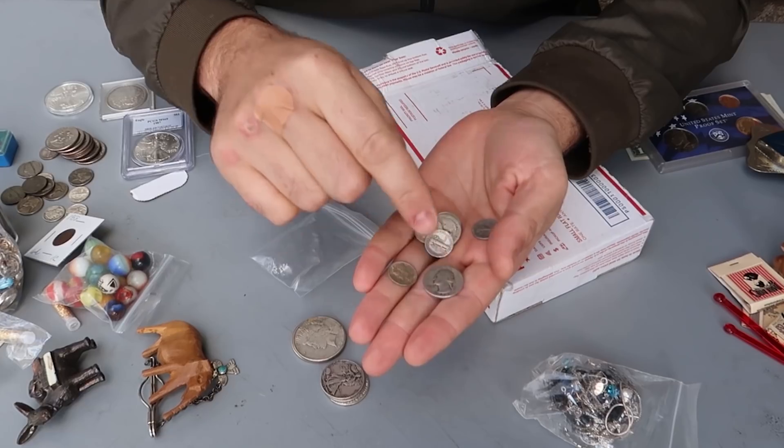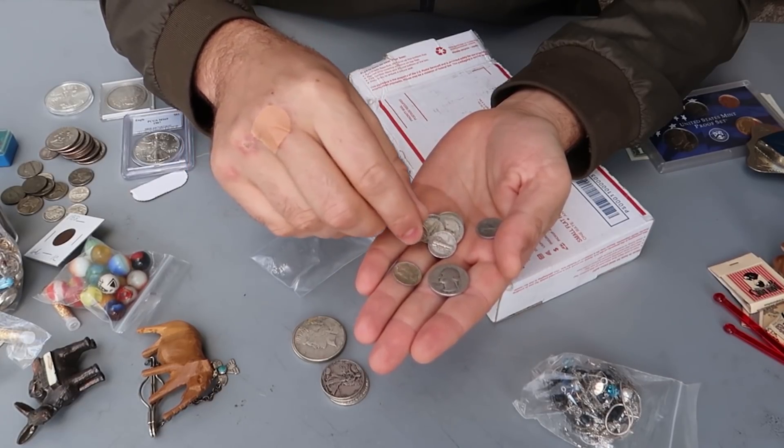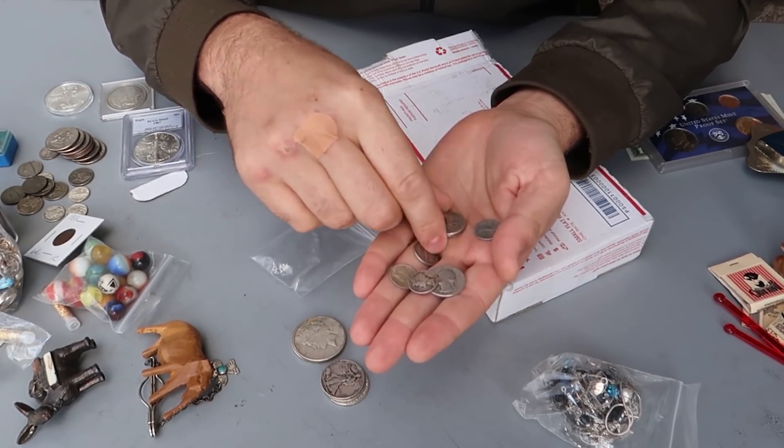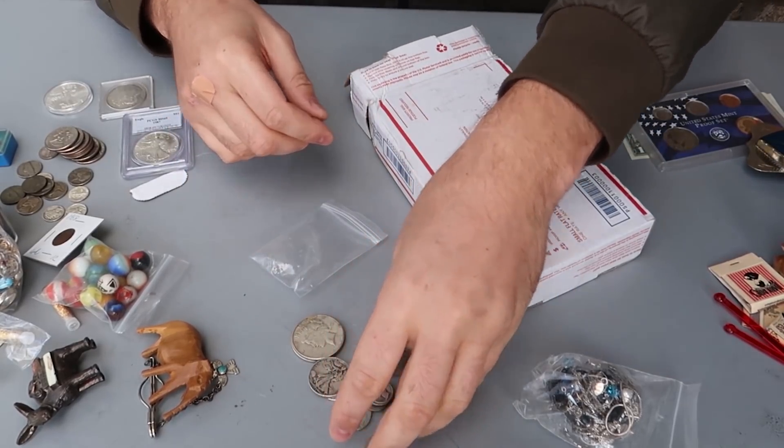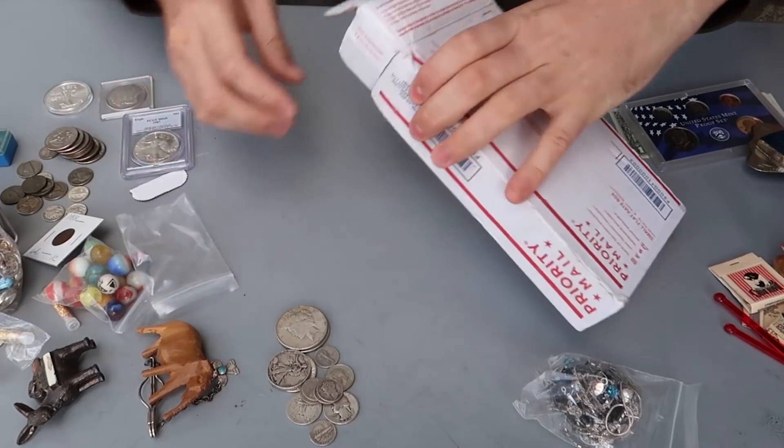Quarter — I think melt value is like $6, but I could be wrong, you guys could look it up. So a bunch of junk silver right here — 90% silver. Super nice.